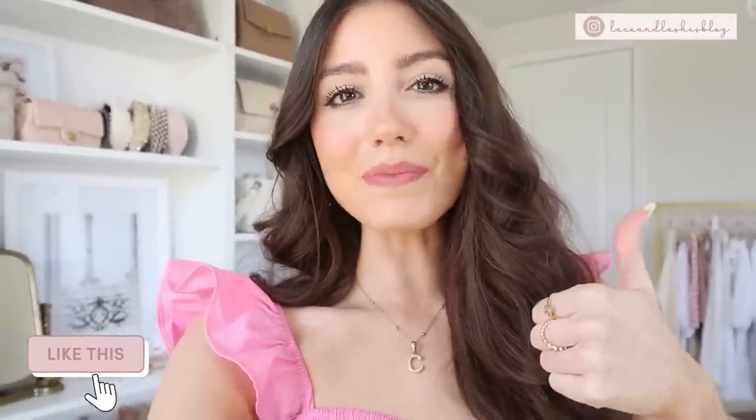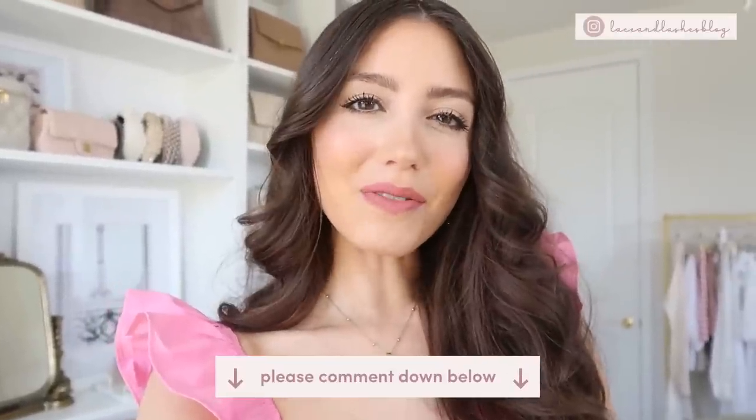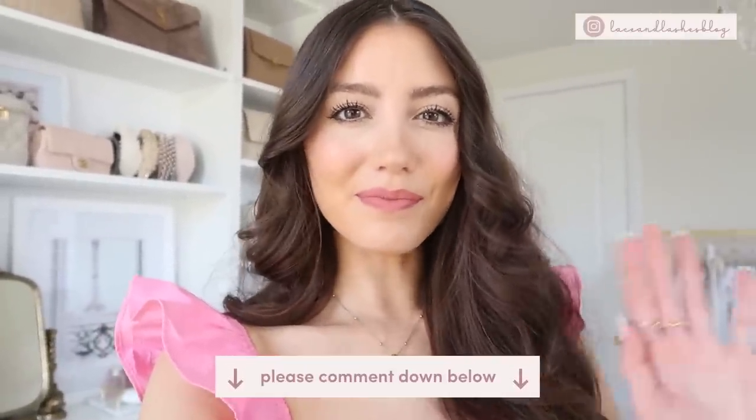That's it for my ultimate spring dress guide! If you found this video helpful, be sure to give it a thumbs up and let me know which dress was your favorite in the comments below. I'll see you all in my next video very soon — bye!